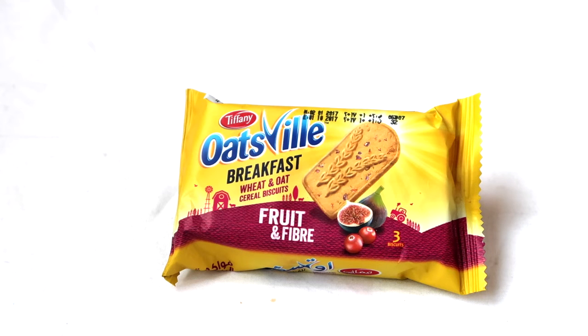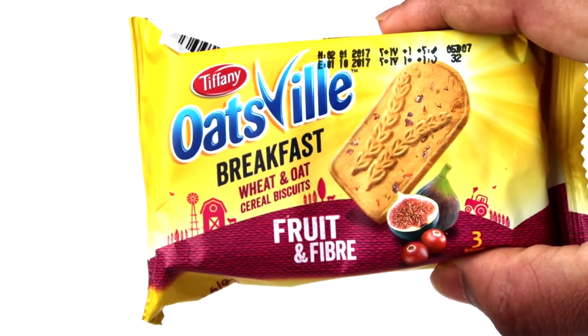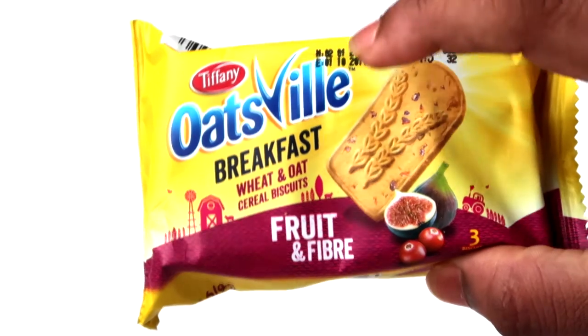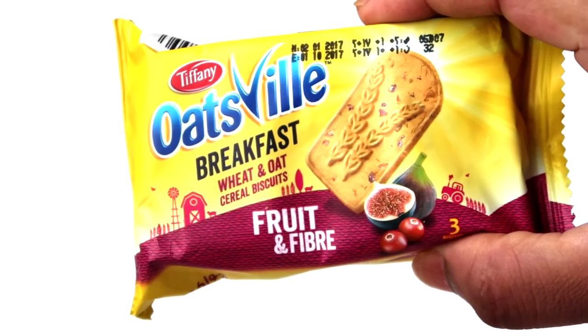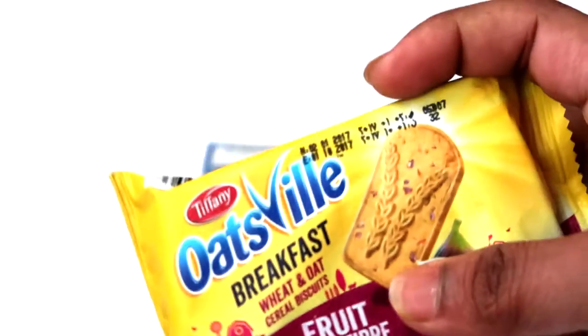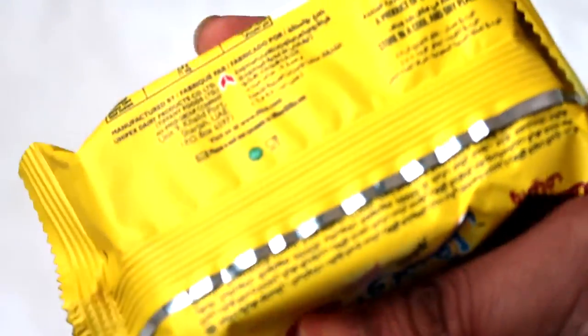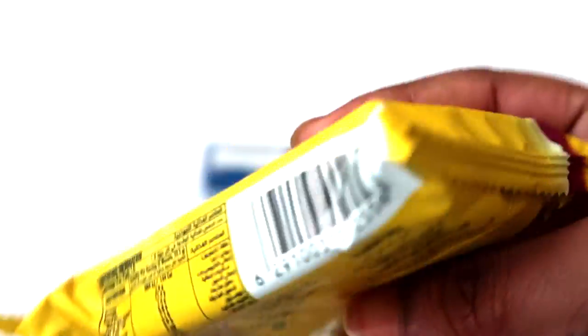Hey guys, Snackin' World here. Today we are trying a snack by the brand Tiffany. I've done a video before on Tiffany — I think I did a chocolate chip cookie video. This one is the Oats Will breakfast biscuits, or cereal biscuits, and it's made out of fruit and fiber. These are all the way from Sharjah in the UAE, so these are locally made in the UAE.